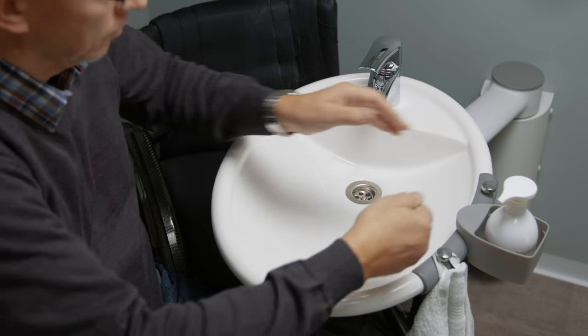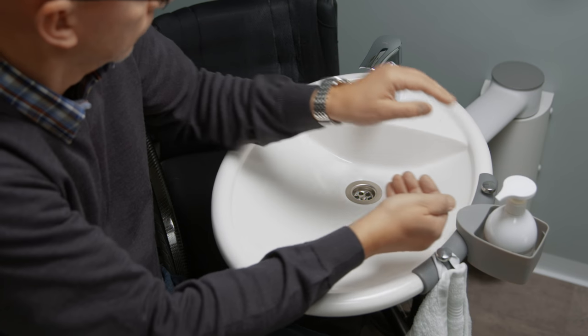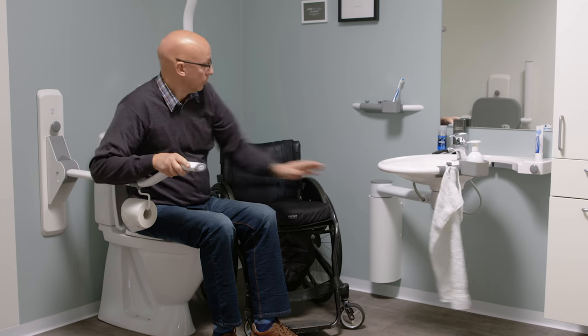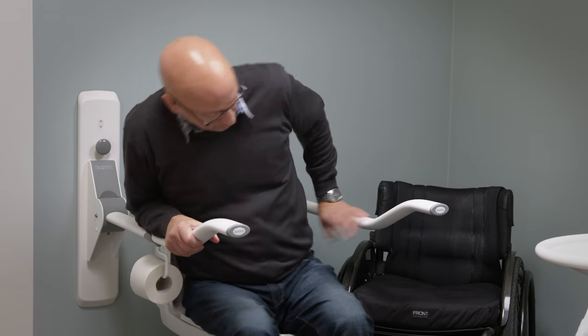The wash basin can be height-adjusted so it fits the individual user and carer. The ergonomic toilet support arms provide support and safety on the toilet before a transfer.